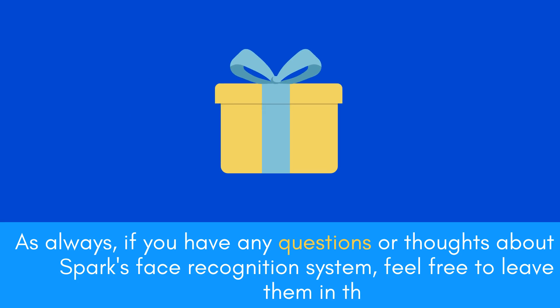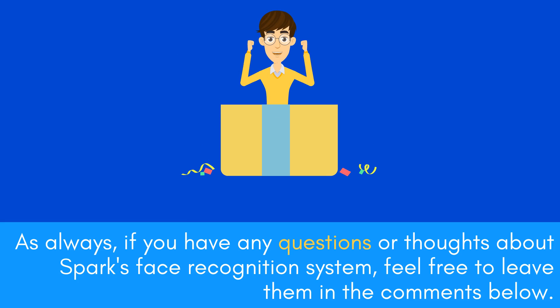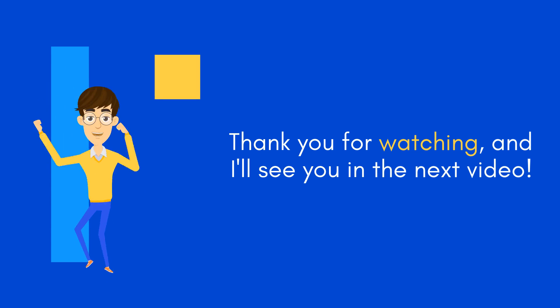As always, if you have any questions or thoughts about Spark's face recognition system, feel free to leave them in the comments below. Thank you for watching, and I'll see you in the next video.